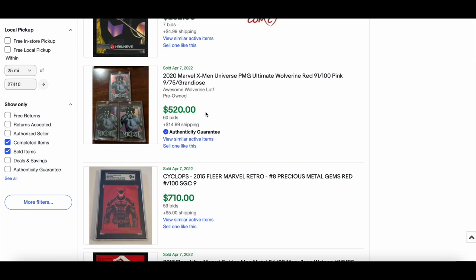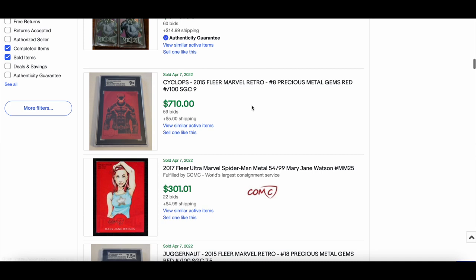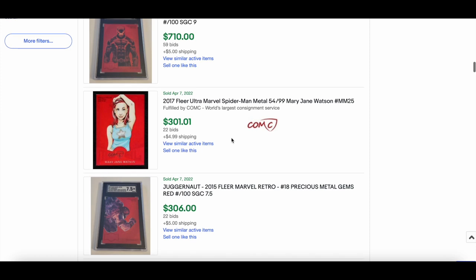This is the Ultimate Wolverine — there's a pink and a Grandiose variant — beautiful. $520 for that. I think that's a solid buy considering the Wolverine is out of 75 and the Grandiose is really nice. Cyclops SGC 9 from the 2015 set went for $710.